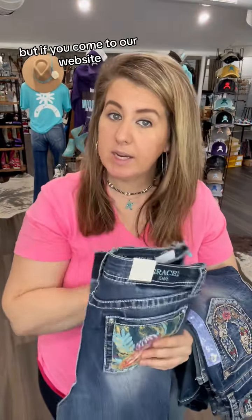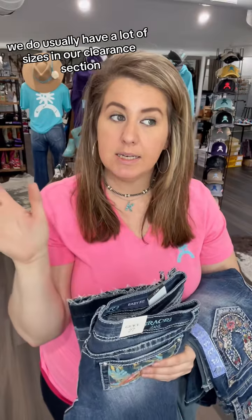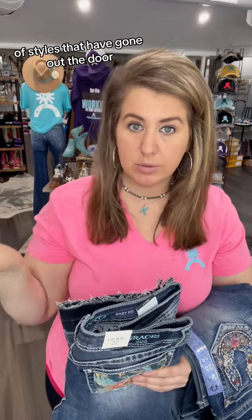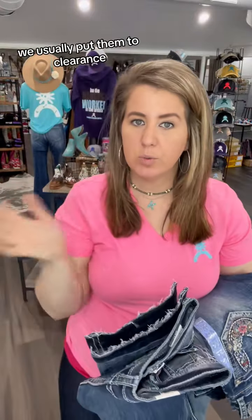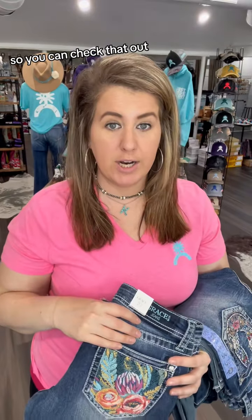We do have some in our TikTok shop. But if you come to our website, www.broncowesternsupply.com, we usually have a lot of sizes in our clearance section of styles that have gone out the door. Or if we get low on sizes, we usually put them to clearance, so we do have a lot in our clearance section. You can check that out.